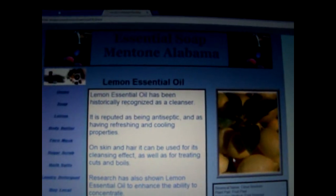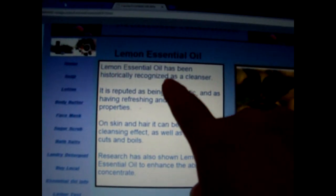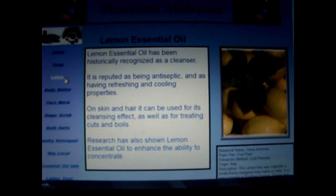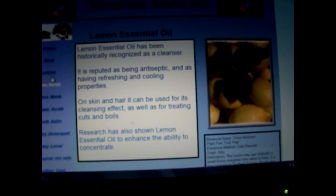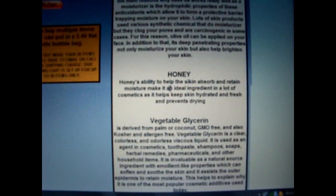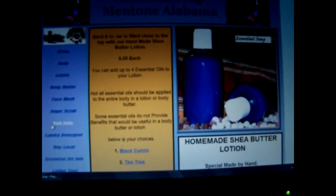I'm clicking on lemon — it has its own page with botanical information, a picture, and skin benefits, since we're using these essential oils in products that touch the skin. I'm so excited about that. There's also the lotion with choices of what essential oils to add, ingredients listed, and you can read about every ingredient right there on the page.